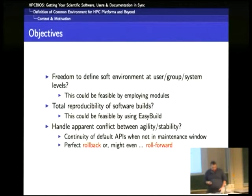So the objectives are: first of all, to define the software environment at different levels — at the level of the system, which is what most sysadmins and users care about; at the level of the group, because users collaborate in projects and often have common needs and don't want to build a particular version of a tool ten times for ten users; and then at the level of the individual user. That is feasible by employing modules, because modules allow you to have the MODULEPATH variable with many components. Currently, what we have in production in Luxembourg works relatively well using the combination of system and group levels.